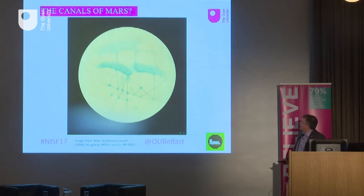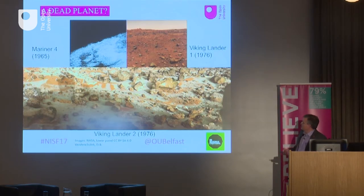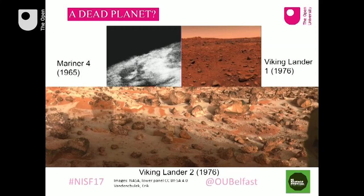So when we actually got to Mars, what did we see? Well, it was a bit of a disappointment. This is a historic picture taken by the Mariner 4 spacecraft, which flew by Mars in 1965 — the first photographic image of Mars taken by a spacecraft. It shows something that doesn't look unlike the Moon. People were very disappointed: just craters and a boring surface.